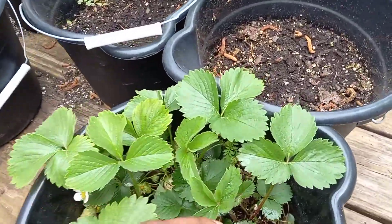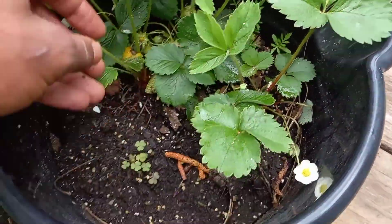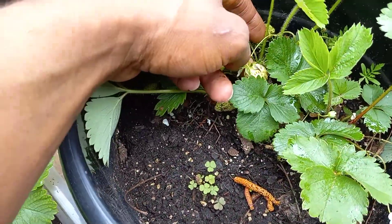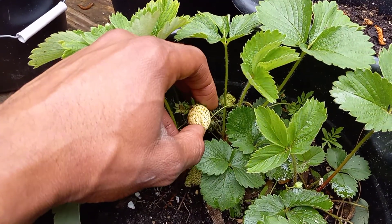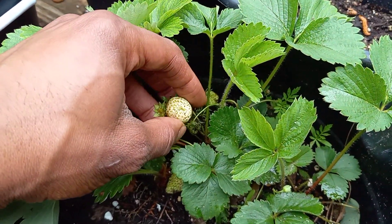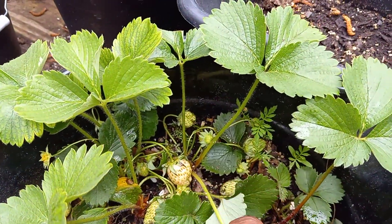Look, I'm going to show you. Big strawberries. Check this one out — this is going to be the first one we eat, if the animals don't get to it first. Look, you see it's starting to change colors, starting to go red a little bit. Pinkish. Look at all these berries, man.